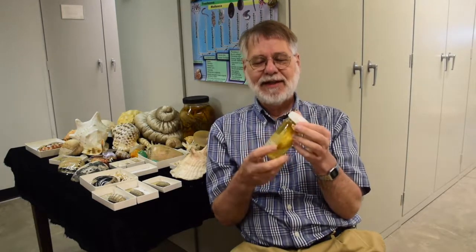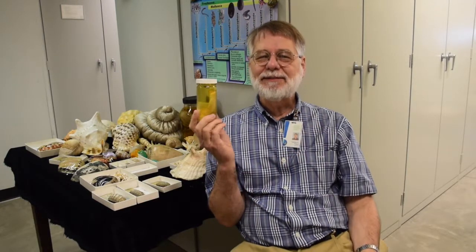So slug slime is pretty amazing. It remains flexible unlike some of the other glues they have, and it's very permanent and persistent. Slug slime is amazing stuff, and slugs are slimy — that's true.